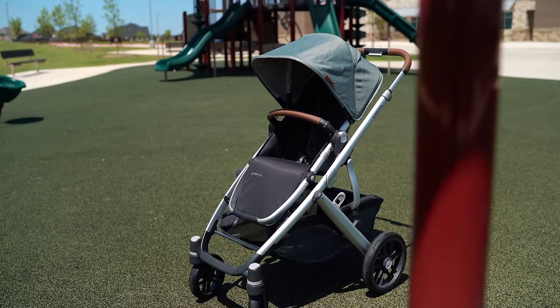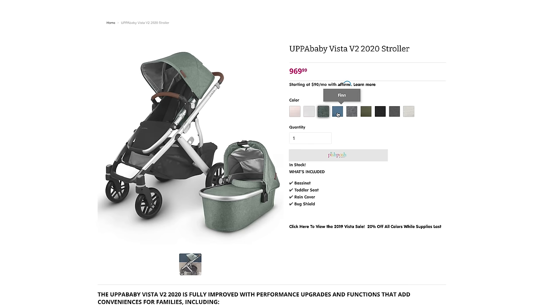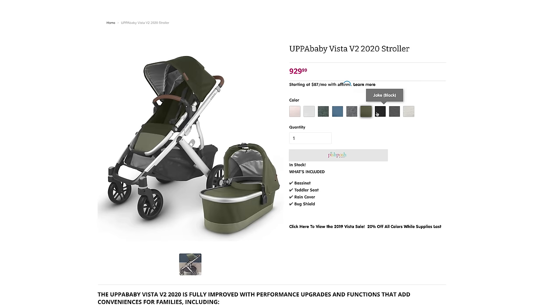Those are all the basic functions. Color-wise, you've been looking at the Emmett color style. UPPAbaby has rolled out a bunch of new colors for 2020 — they always seem to be rotating those. They've got great neutrals, so you'll definitely find something for you.